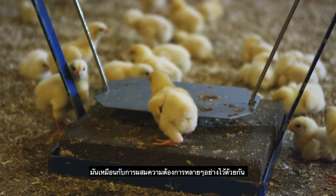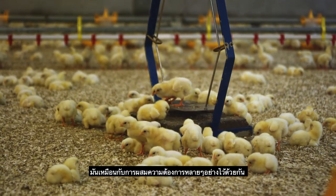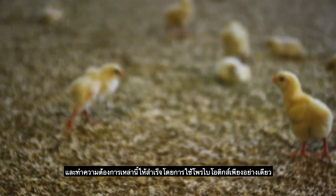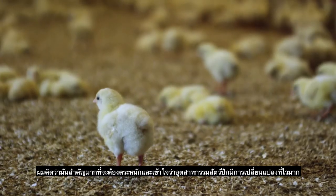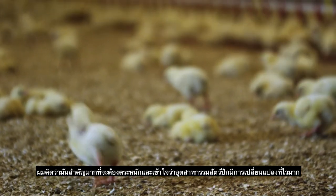It's kind of like you're putting a cocktail together that accomplishes several of these needs with one application of a given probiotic. It's important to realize and understand that the poultry industry is going through rapid change.